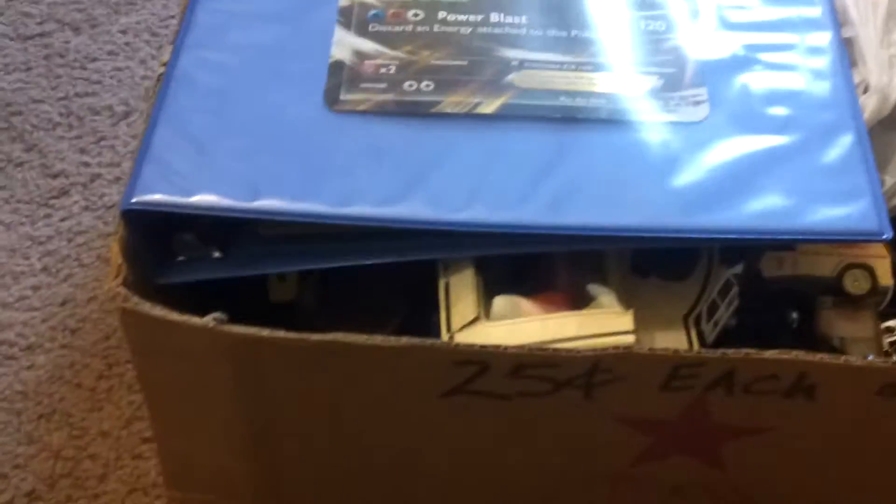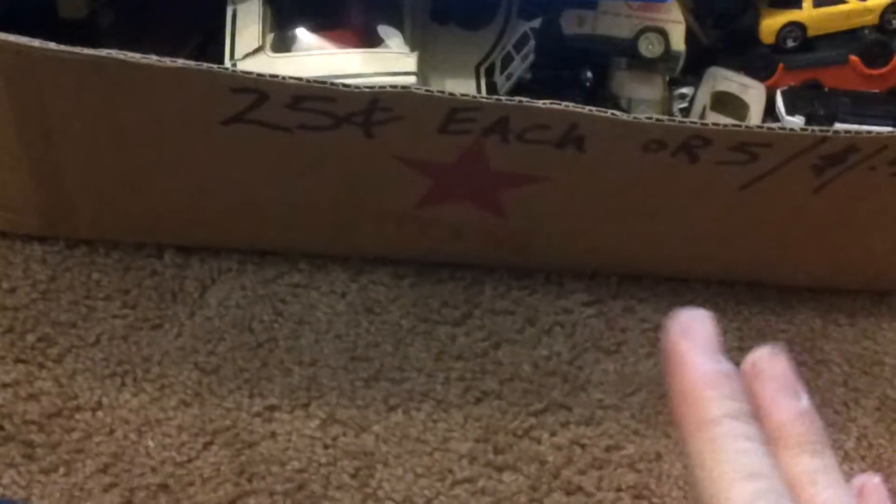Hey guys, it's Camden and I have a really big haul today. I have not done anything recently but today I scored huge. Went to yard sales — first of the season — and I scored all this.